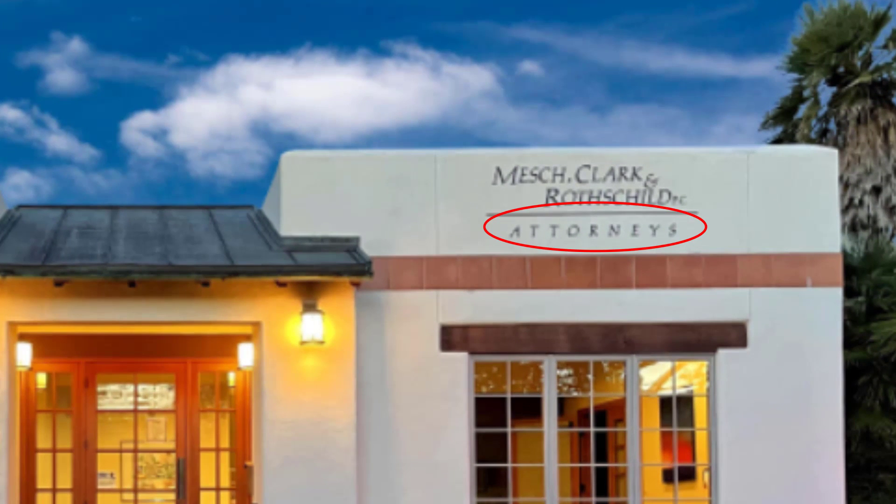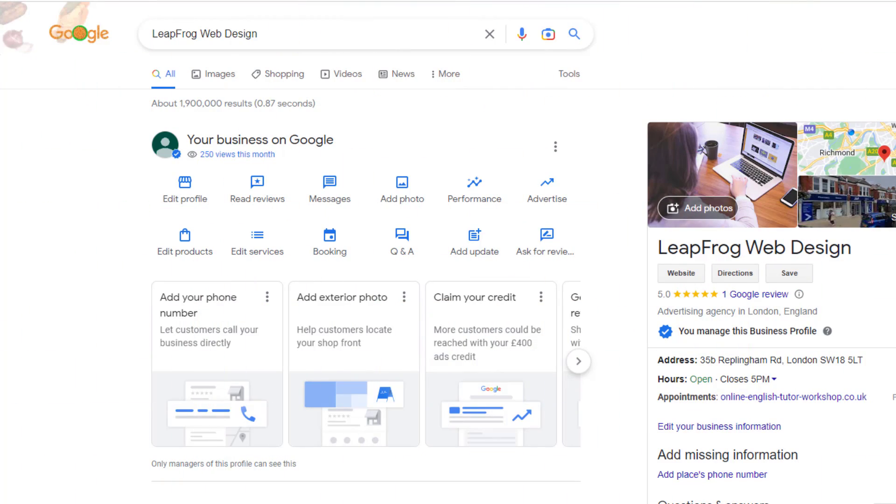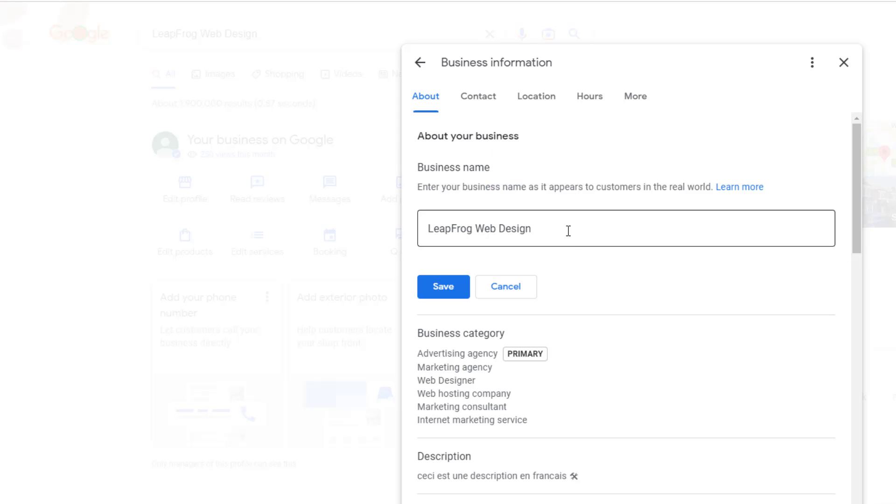I don't suggest you add tons of keywords to your business name, but do add them whenever applicable. For example, a lawyer firm in Tucson uses the business name 'Mesh Clark Rothchard' on their Google listing, but their office signage and website both include the word 'attorneys' as part of their branding. They should absolutely add 'attorneys' to their business name — it abides by Google's guidelines and helps them rank for anyone searching for attorneys in Tucson. To add keywords to your business name, click 'Edit Profile' from your listing interface and click the pencil icon next to your business name.